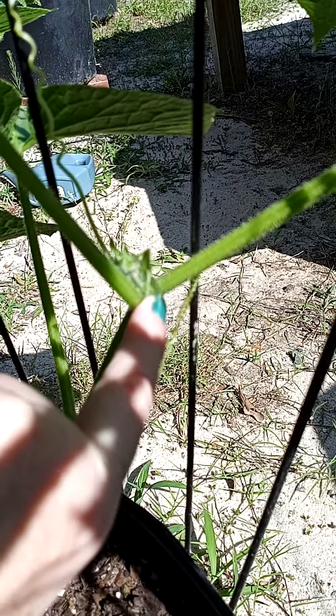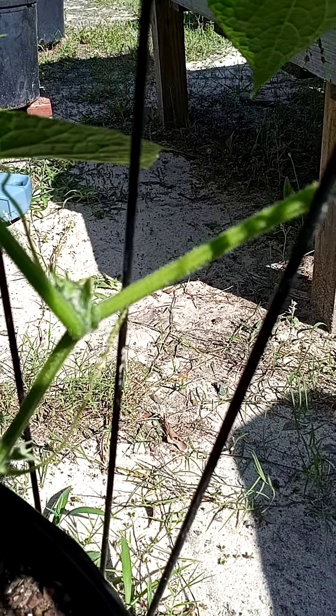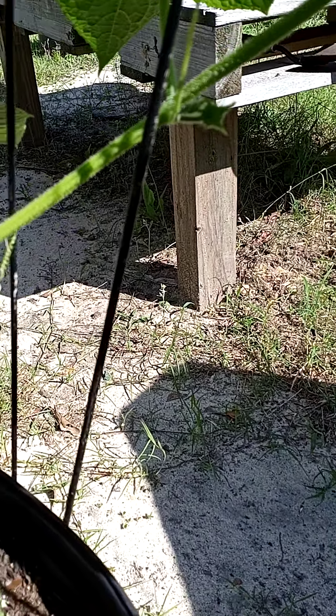Is this a sucker type of thing for cucumbers as well? I just need to know, because I want to do right by my plants.